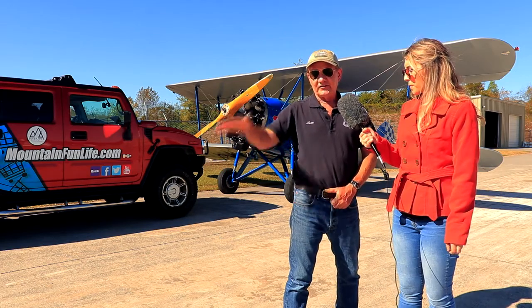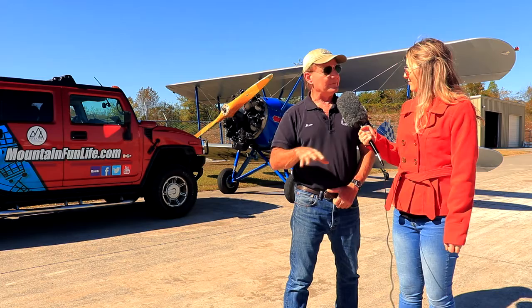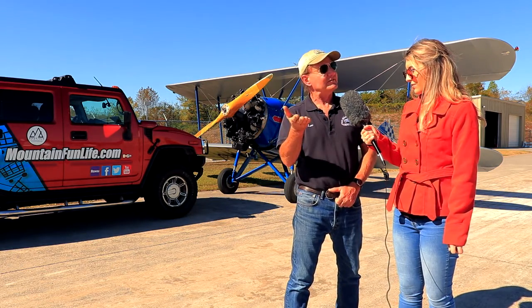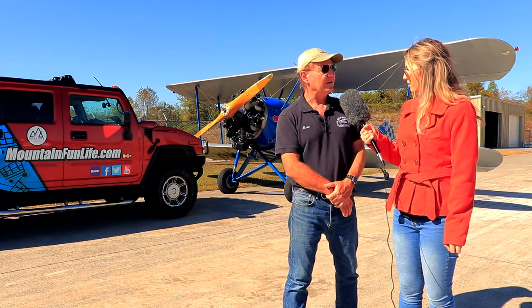Because the top is curved, it takes longer for the air to go over the top than the bottom, and it creates a low pressure on the top of the wing. It's actually pulling from the top — it's lifting — as well as the air on the bottom of the wing. But basically, that shape of the wing is the most important thing.